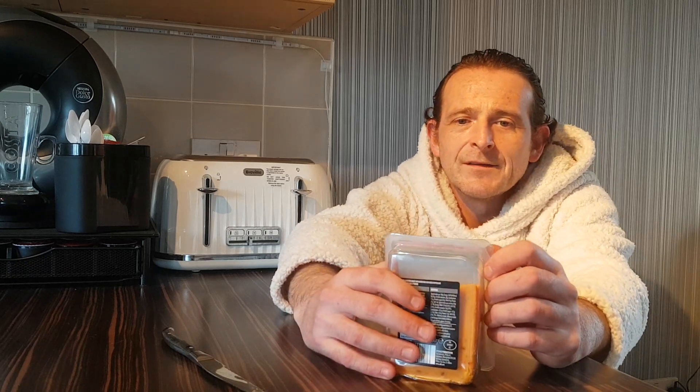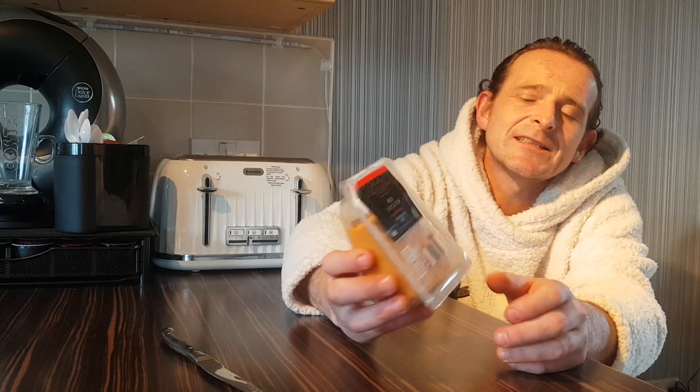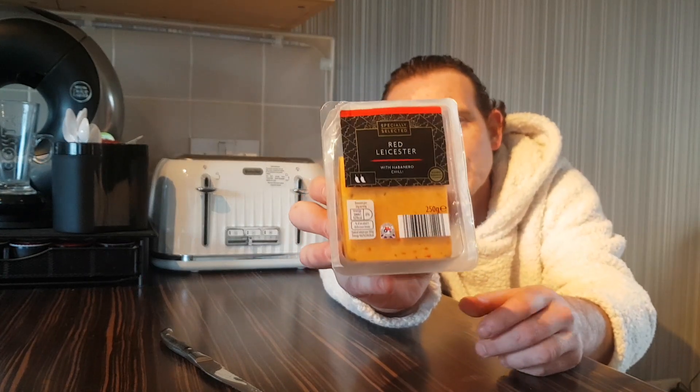Zero heat. I wish they'd made the Carolina Reaper one using proper reapers — but you never know, one day it might happen. That was my review of Aldi's specially selected Red Leicester with Habanero chilli. Heat rating? Zero. Flavour and taste rating? Well up there — with a nine. Fantastic tasting Red Leicester, beautiful cheese.